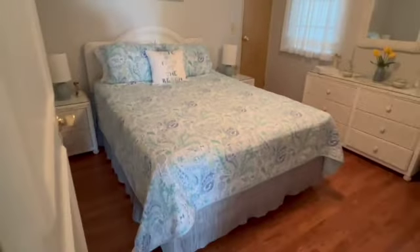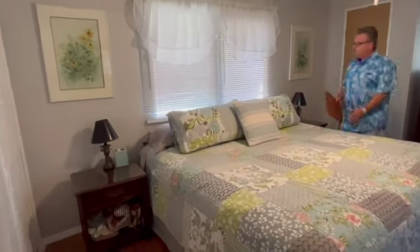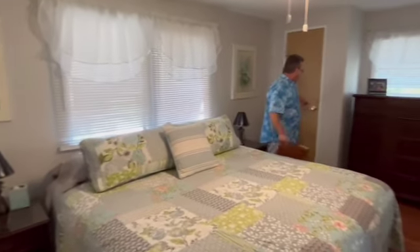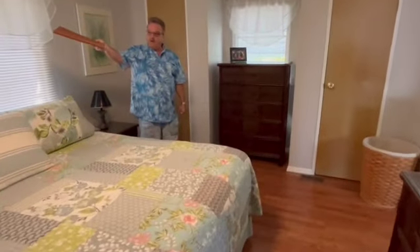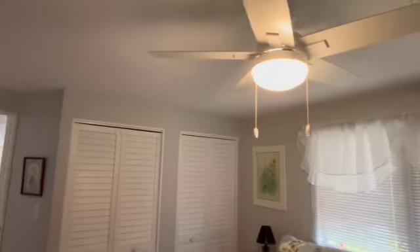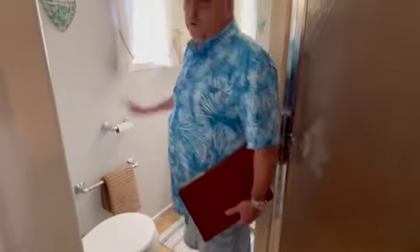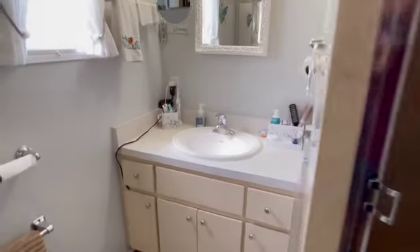We exit the guest room and enter into the master. As we enter the master, they've got a king-sized bed in here, double windows behind. We've got double closets here, and double closets on the other side — so you've got four closets in your master bedroom. Got a new fan up there as well. The flooring is in here as well. And then you've got your master bath with linoleum flooring off to the side — a step-in shower with tile back, sink, toilet area, and a window. Right off your master bedroom, your master suite has your bathroom in it: step-in shower, four closets, flooring all good throughout.